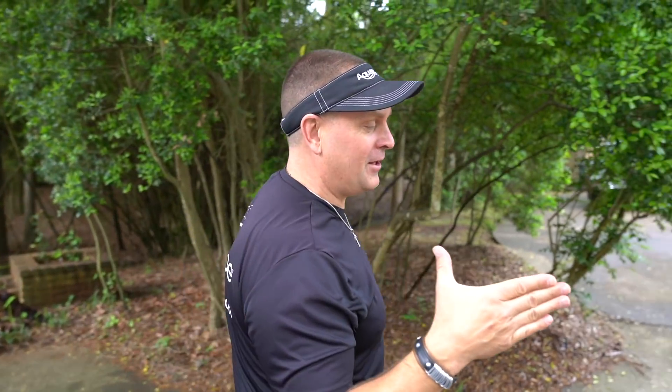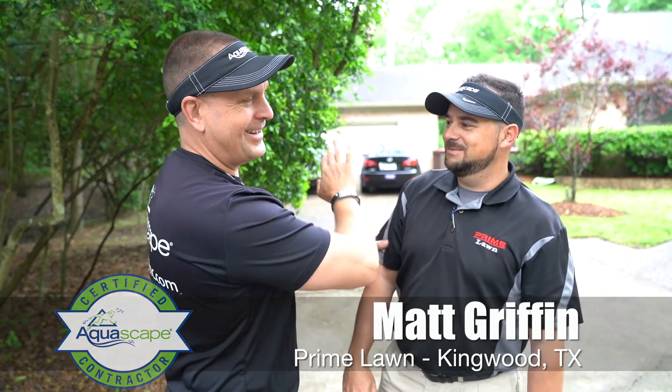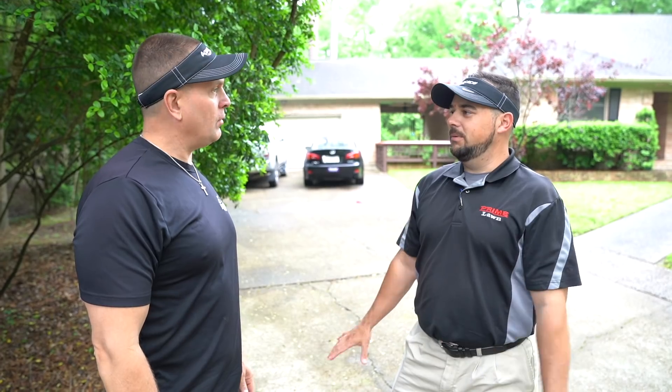We're out here on our very first stop of the day with Matt Griffin. What's up, buddy? Hey, Greg. Prime Lawn — do not let the name fool you. You're going to change that name soon, right? Right. So what's this project we're looking at today? It's a little bit unorthodox. It has a bottom filtration on the front, floating deck, no skimmer.